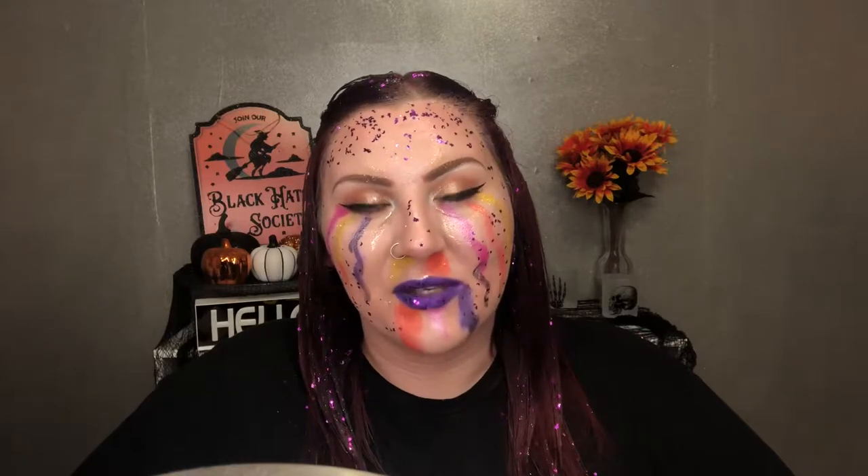Hey everybody, it's Jennifer and welcome to another day of 31 Days of Halloween here on my channel. If you are new and don't know what that is, I am just doing a different Halloween look all 31 days in October. I would love it if you guys would subscribe so you don't miss out on any of my future videos. You can also give the video a big thumbs up down below and follow me on Instagram — it's linked in the description box down below along with a few other videos you might like.